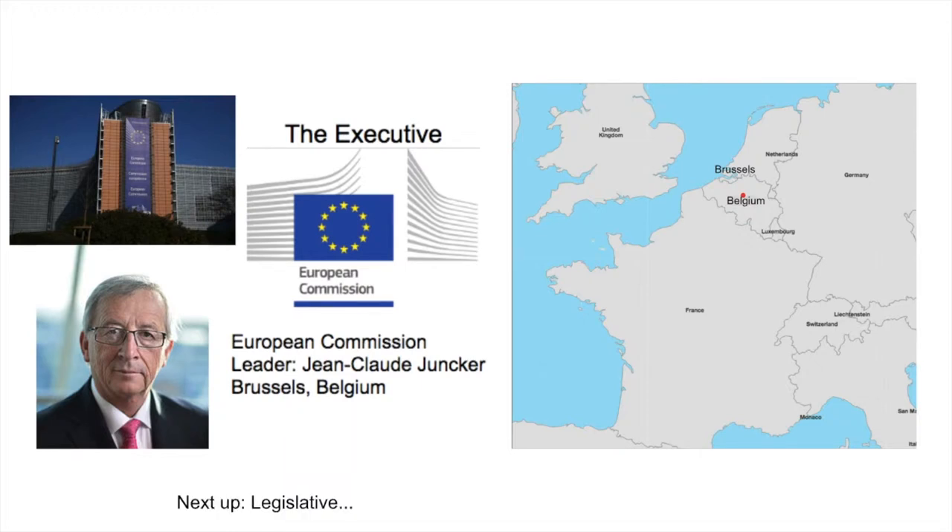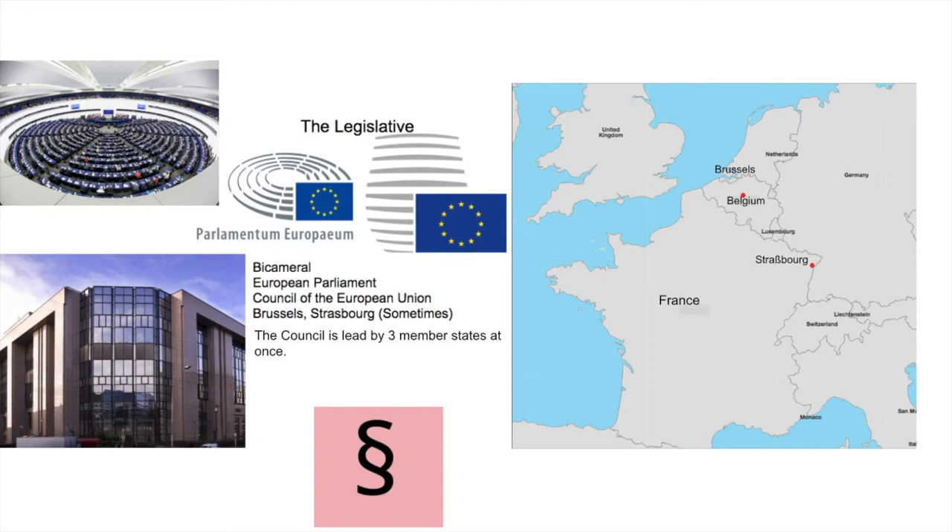Next up, the legislative. The EU has a bicameral legislative, moving between Brussels and Strasbourg in France. The European Parliament on the left represents the citizen and is directly elected every four years. The Council of the European Union represents the government of the member states. The Council is led by three member states at once, rotating every year.